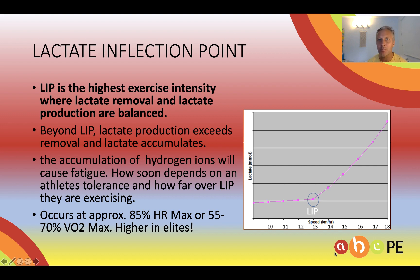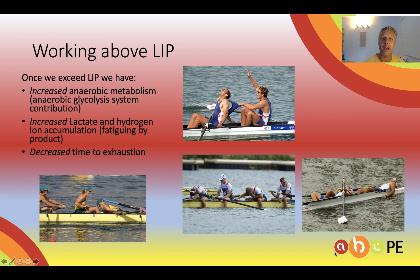LIP for most people occurs at around 85% heart rate max. You can see it can be measured against VO2 max. Elites can be up to 90% of heart rate max and still be at LIP — their highest aerobic steady state. The graph there shows that this person's LIP is at 13 kilometres per hour.